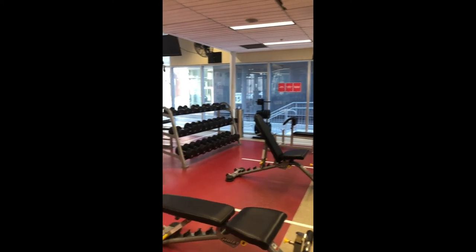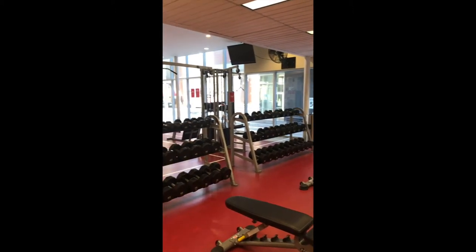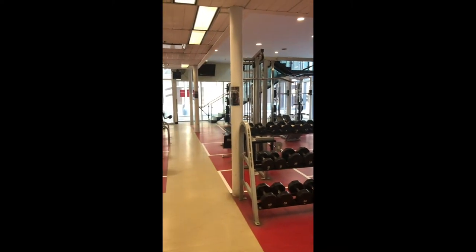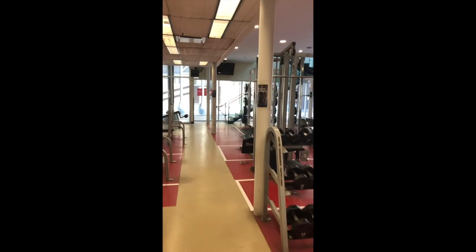Welcome to the Bill Wedlick Fitness Centre. This is where all of our fitness blocks take place. As a tuition paying student, you also have access to this during your free time to stay fit.